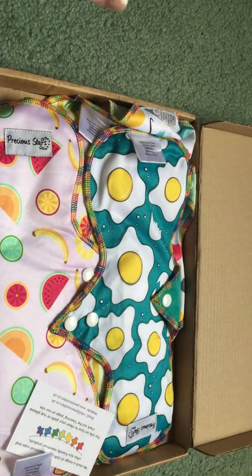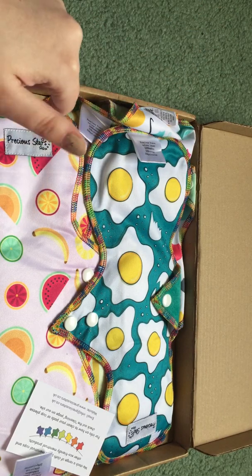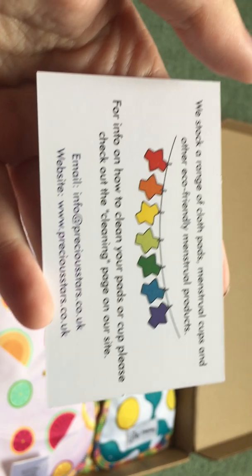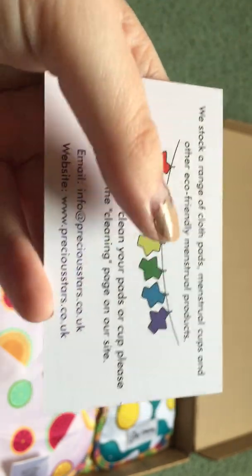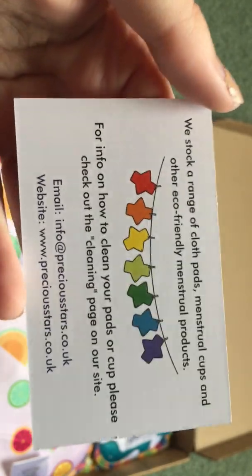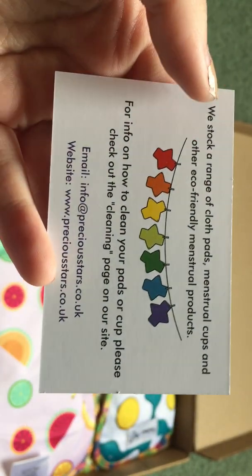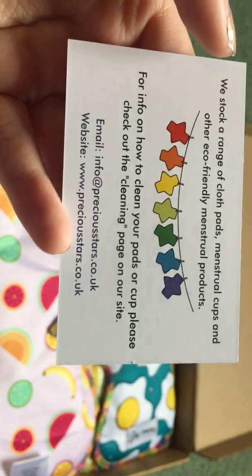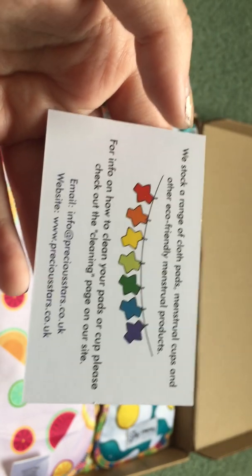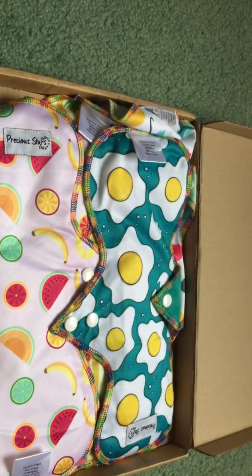I opened this up to pull out my order slip, because it had my information on it. Other than that, I haven't messed with them. Right on top here I see a business card — Precious Stars. I always like how colorful these are. I had been looking at the rainbow super set or postpartum set for quite a while and it just disappeared. These ended up being a better deal. There's more information on Precious Stars.